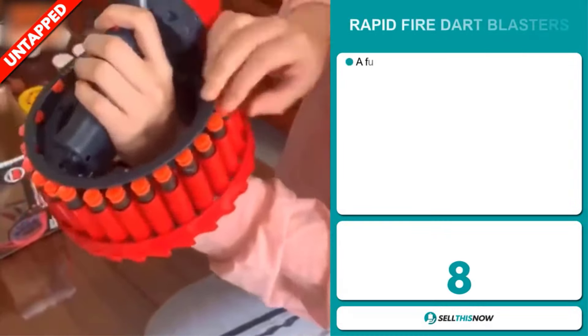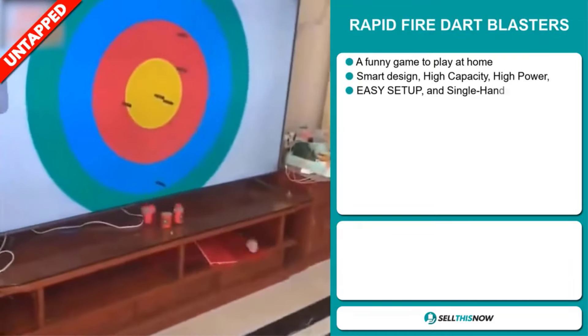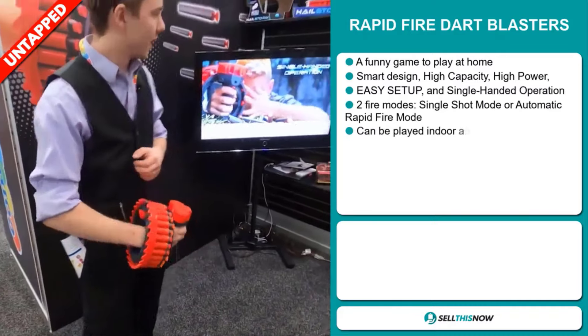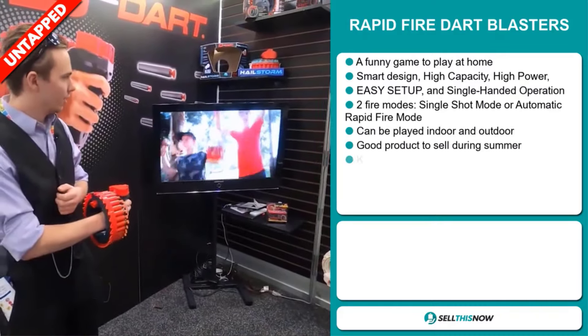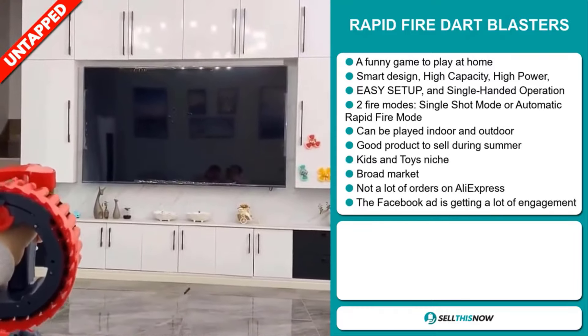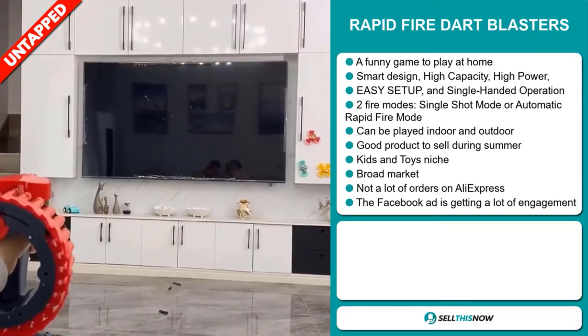Our next product is the Rapid Fire Dart Blasters. Now this is a funny game to play at home. It has a smart design, it's high capacity, and it's high powered. It has an easy setup and a single-handed operation. There are two fire modes: single shot mode or automatic rapid fire mode.